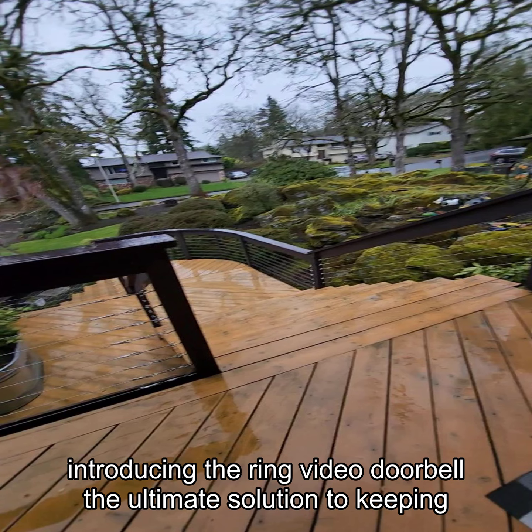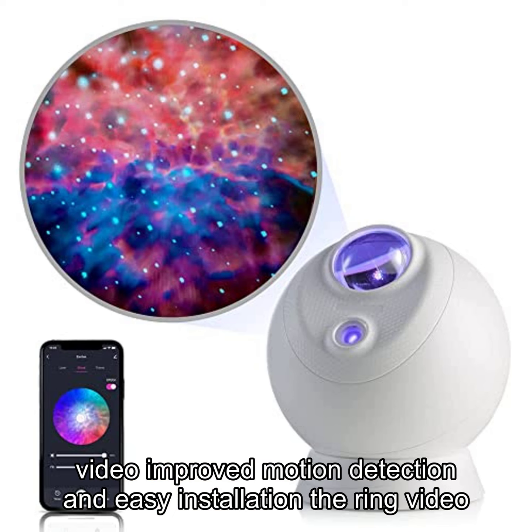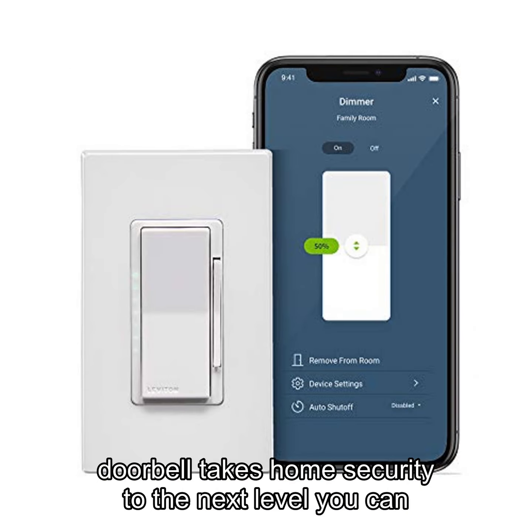Introducing the Ring Video Doorbell, the ultimate solution to keeping your home safe and secure. With 1080p HD video, improved motion detection, and easy installation, the Ring Video Doorbell takes home security to the next level.